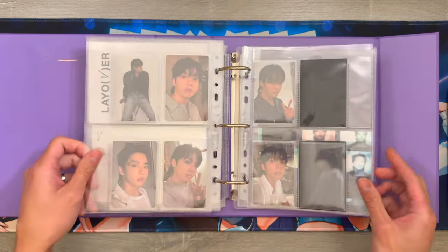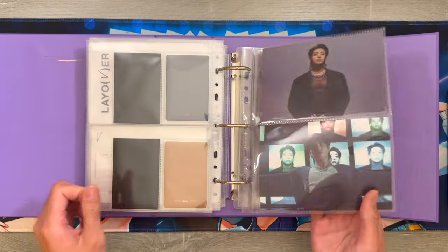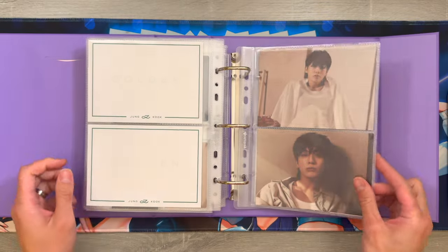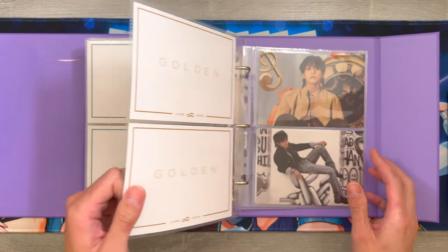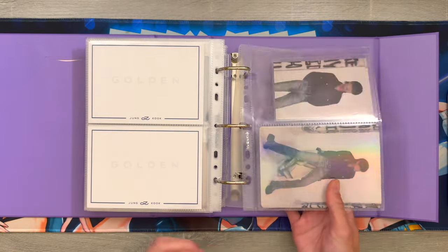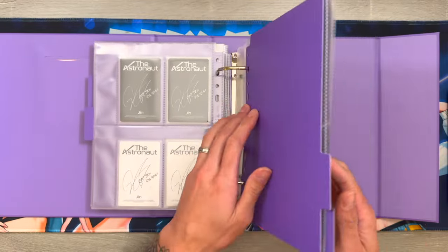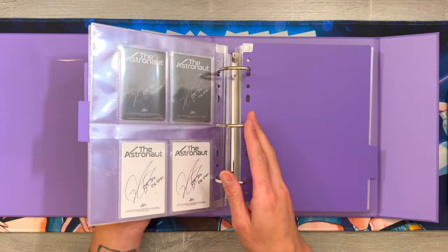I also got V's postcards in here. And then I have Jungkook's Golden in here as well, and his postcards. My goal for this year in this binder is to get a copy of Suga's D-Day album so that I can have everyone's album and pulls from each album.